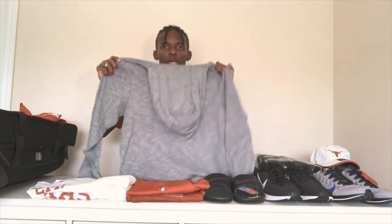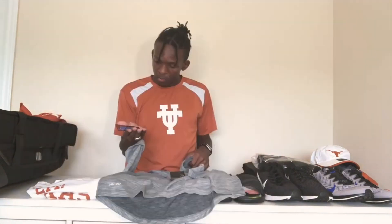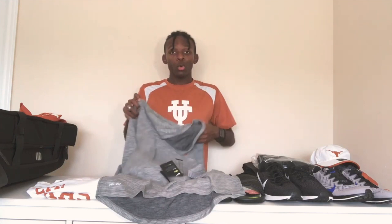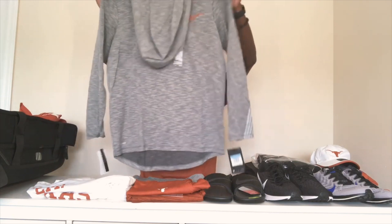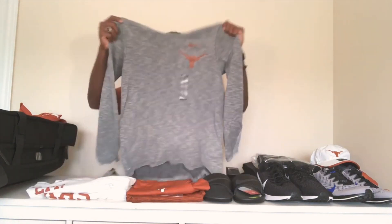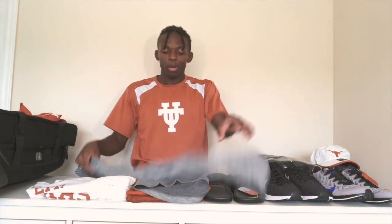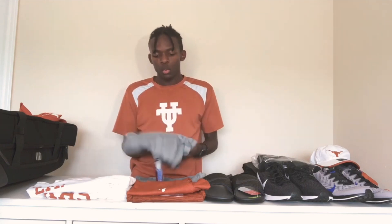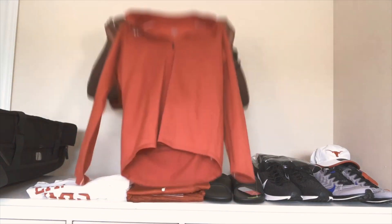This is a hoodie-type shirt — I'll try it on later to show you. It's a loose fit coupe, which I guess is what it's called. It's kind of long in the back, shorter in the front, long sleeves, and kind of thick — definitely will wear this for early morning practices or 6am weights, or just walking to campus.